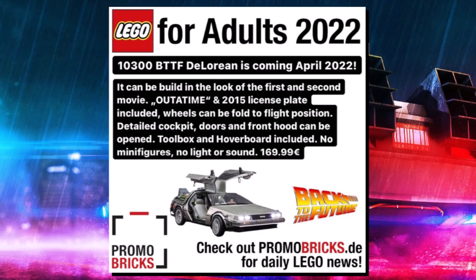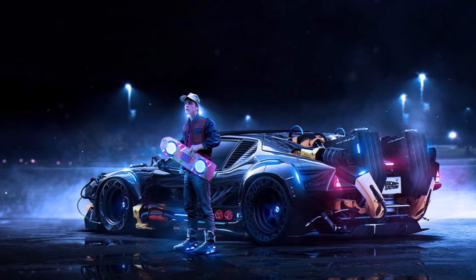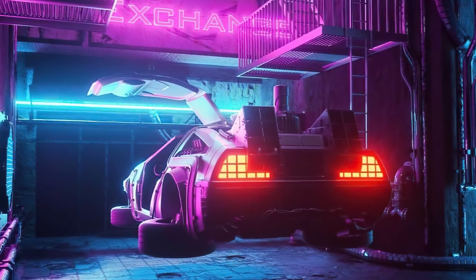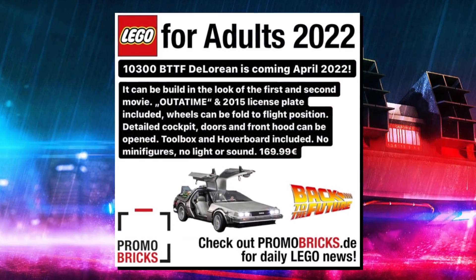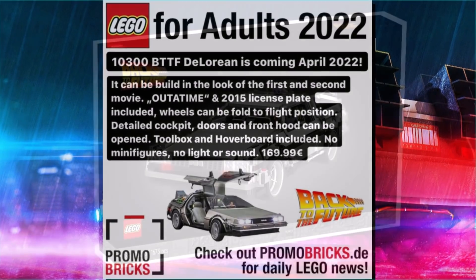Promobricks actually went ahead and provided some more details. It's going to be the build from the look of the first and second movie, and it's going to have the 2015 license plate included. The wheels can be folded out to have it in the flight position, like you can see on screen now, or it can just be in the regular version — kind of a two-in-one function, which will be really nice for fans because it basically gives you two options to display the model.